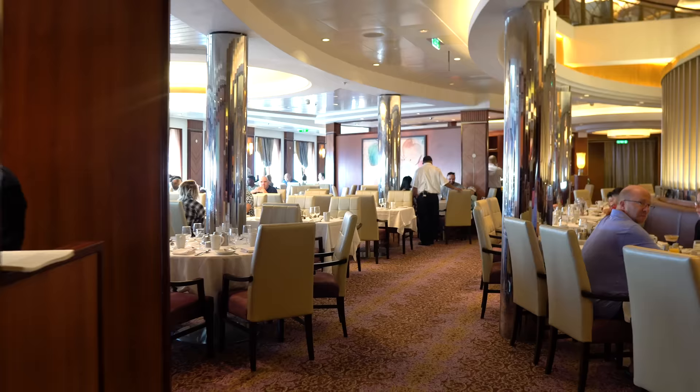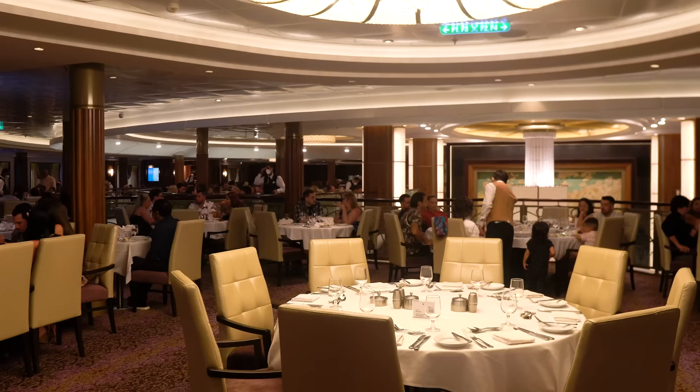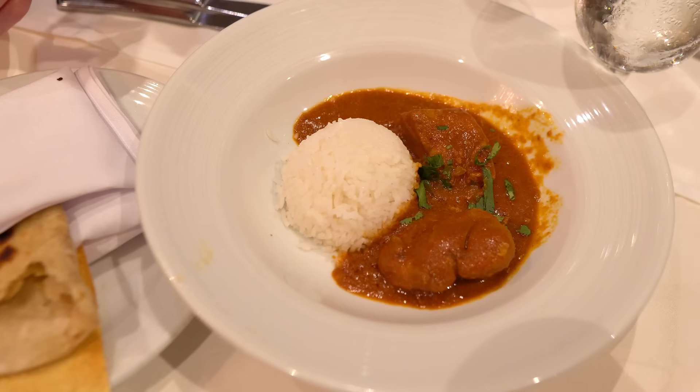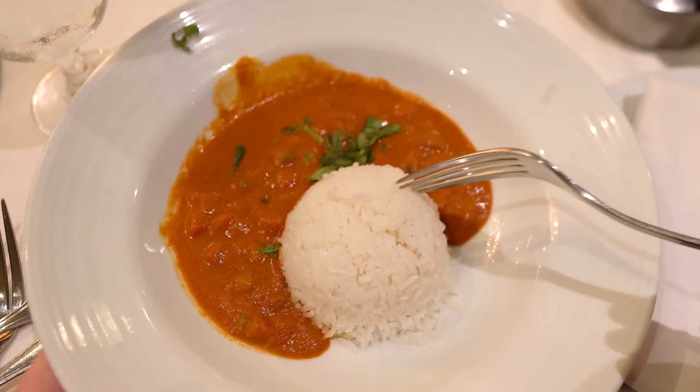Next, don't be afraid to try new foods. Another benefit to ordering more than one item is you can try new cuisines. At a restaurant on land, people are nervous to try something new because you're paying for it and you're stuck with it. But in the main dining room, you can order that spicy Indian curry or pesto pasta with no regrets, because whether you eat it or not — as long as you try it — it's totally fine. If you don't like it, you can always order something else. But if you do, maybe you just found a new favorite food.